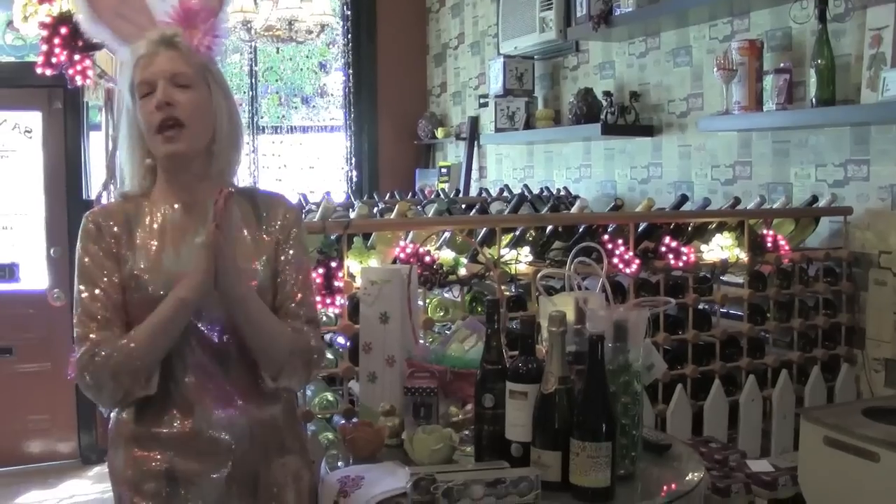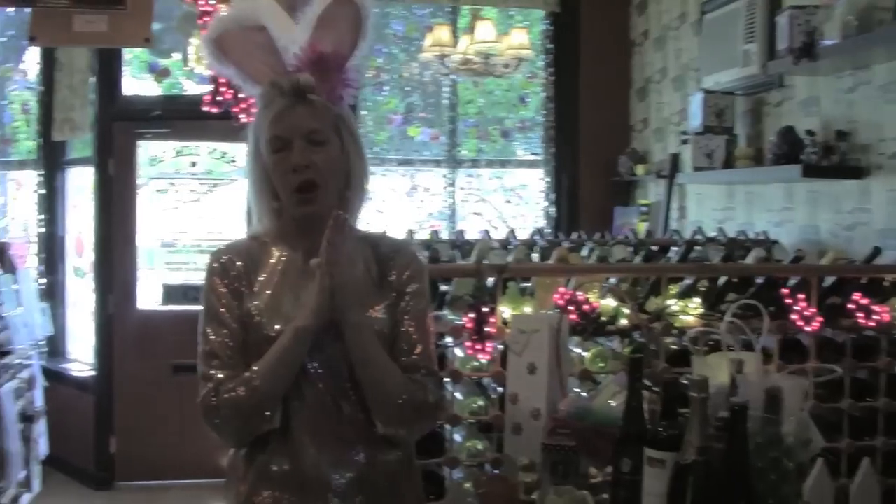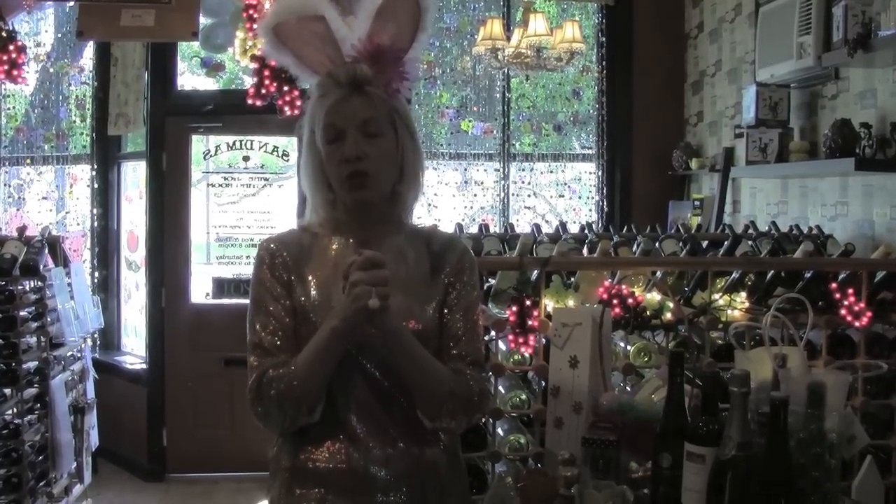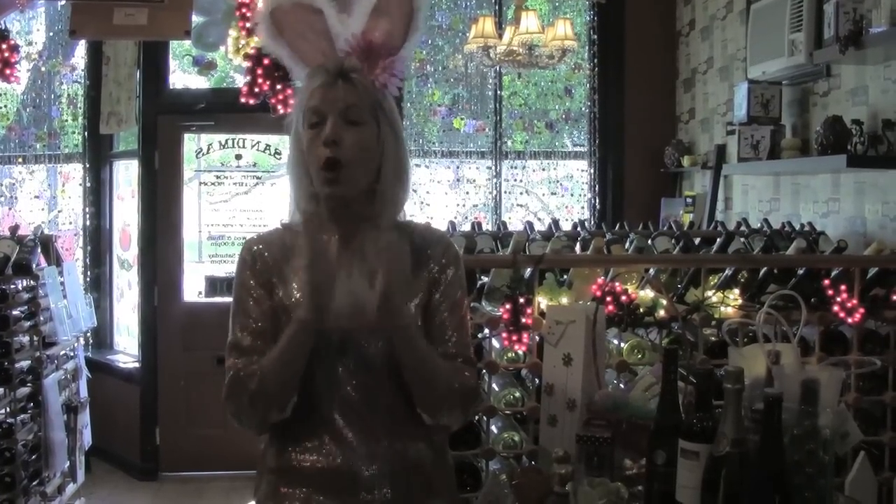Last but not least, I'm putting together a wine dinner with Randall Graham — he's the legendary winemaker of Bonny Doon wines. We've featured him before and he will be here live in the flesh. I'm securing the date and will put something out by next week's video. This is going to be my best wine dinner ever, so stay tuned.